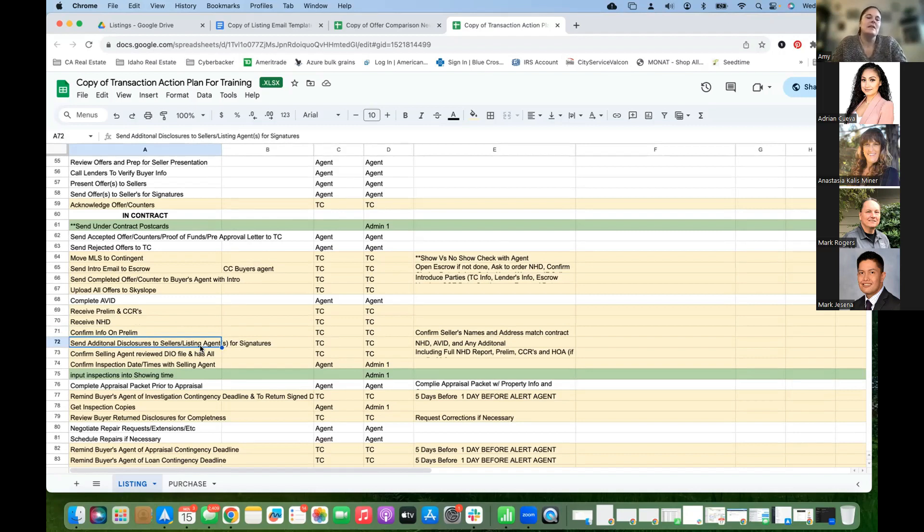Send additional disclosures to sellers or listing agents for signatures so you can get those over to the buyer's agent. Remember, the contract specifies a time frame for getting seller disclosures to the buyers — adhere to those time frames. These include the NHD, the AVID, and anything additional. Confirm the selling agent has reviewed the HLM file — make sure they've opened it and sent that information to their buyers. Also confirm the HLM file includes the full NHD report, prelim, CC&Rs, and HOA documents.